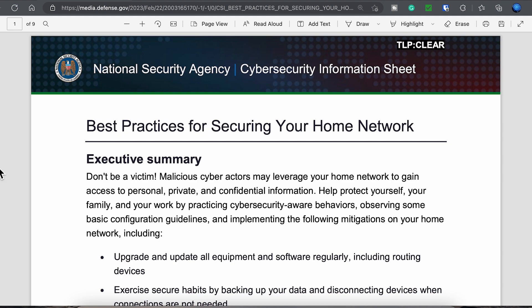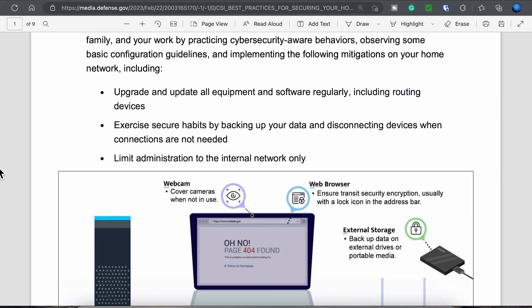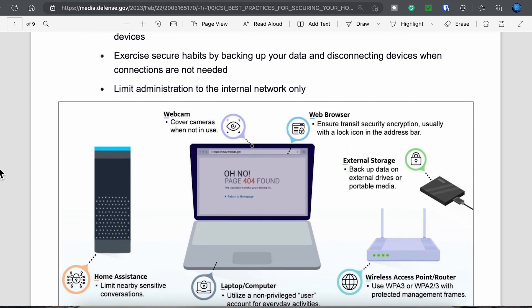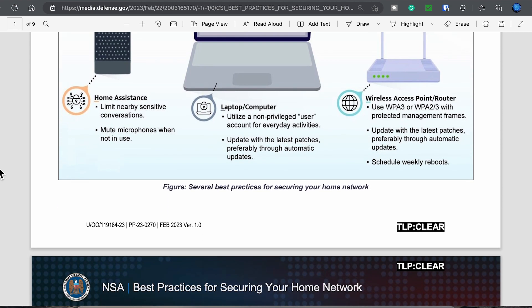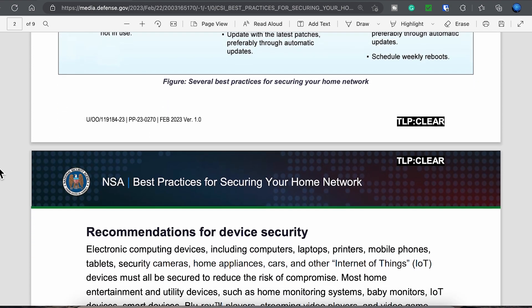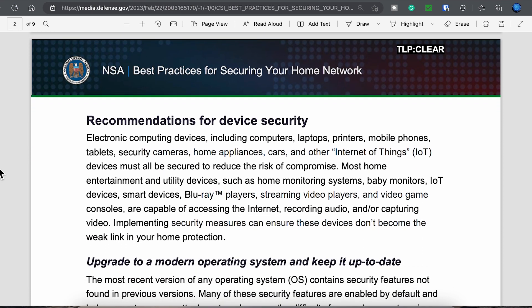Before we start, I want to credit Steve Gibson of the Security Now podcast for identifying this and making people aware of this document. As this is a nine-page document, I won't cover all of it, but I do want to cover some of the main key points. I encourage you to download and review the document on your own, and I'll post a link to the document in the video description below.